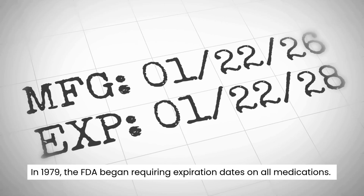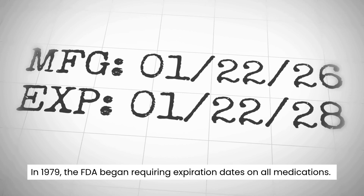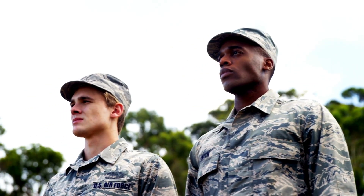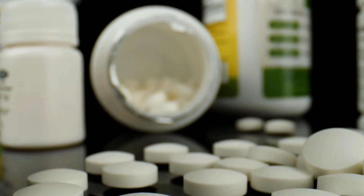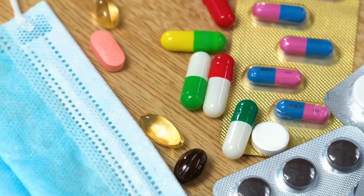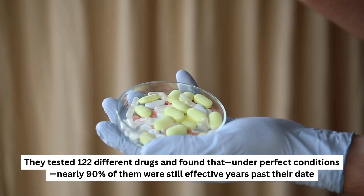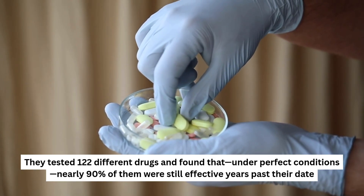In 1979, the FDA began requiring expiration dates on all medications. Legally, this is the date the manufacturer guarantees full potency. But in the 1980s, the US Air Force had a problem. They were sitting on stockpiles of drugs worth millions of dollars, and throwing them away seemed wasteful. So they launched the Shelf Life Extension Program. They tested 122 different drugs and found that, under perfect conditions, nearly 90% of them were still effective years past their date.